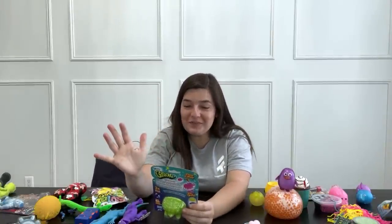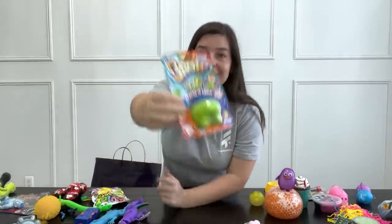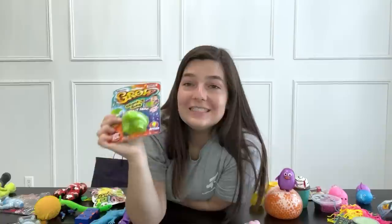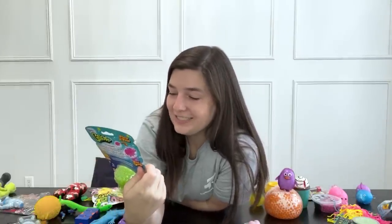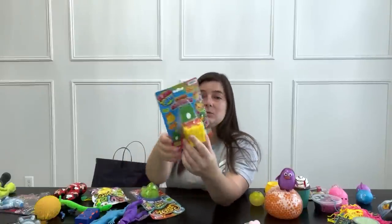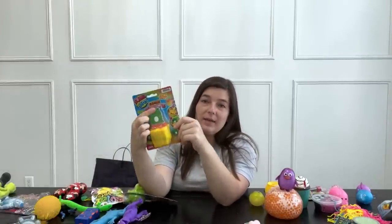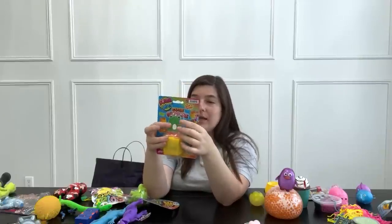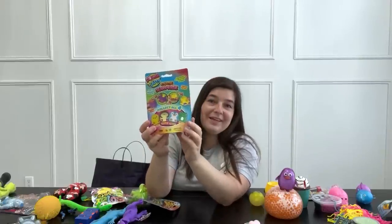I've never seen this before — it's a chonky dino and he's supposed to grow gigantic. I immediately know what I'm going to do: throw this in my pool and check on him every single day to give you an update on how big he gets. I'm so excited to watch this grow. This next one is one of those you can flip inside — it's a present, and then you flip it and it has a frog, with a couple different shapes you can get. Very cool.